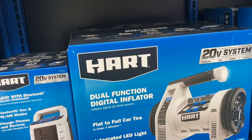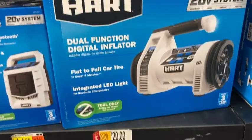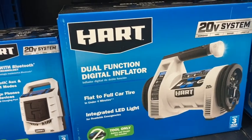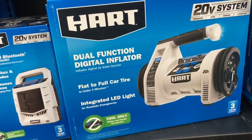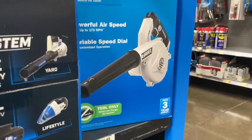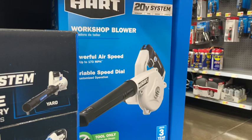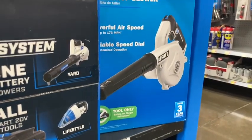They had a bunch of Hart stuff on sale. There was a light with a 20-volt system for only $20, pretty neat. And they had a blower for only $20 as well — this was a workshop blower. Not sure how great these are, but if you've used one and they're great, you save quite a bit — they say they were $50 originally.